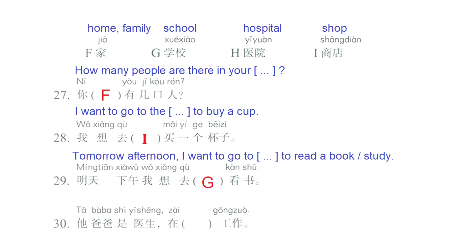And we finish with question number 30: 她爸爸是医生在... we have a blank, 工作 — His dad is a doctor, at... the blank, works. To fill this blank, the only possibility left is letter H: 医院, hospital. 她爸爸是医生在医院工作. His dad is a doctor, works in a hospital.